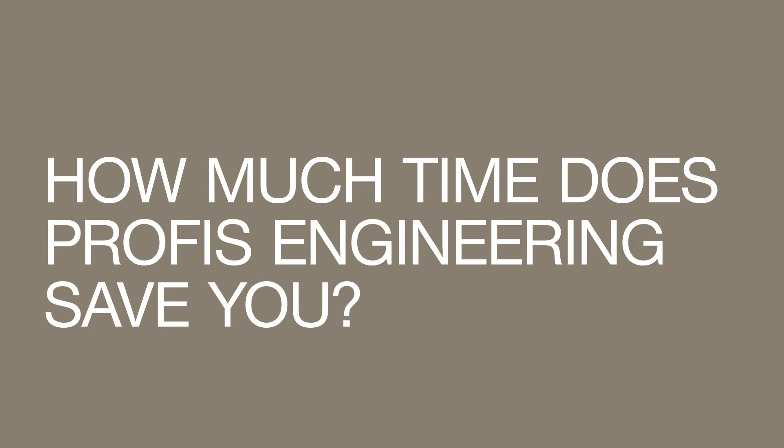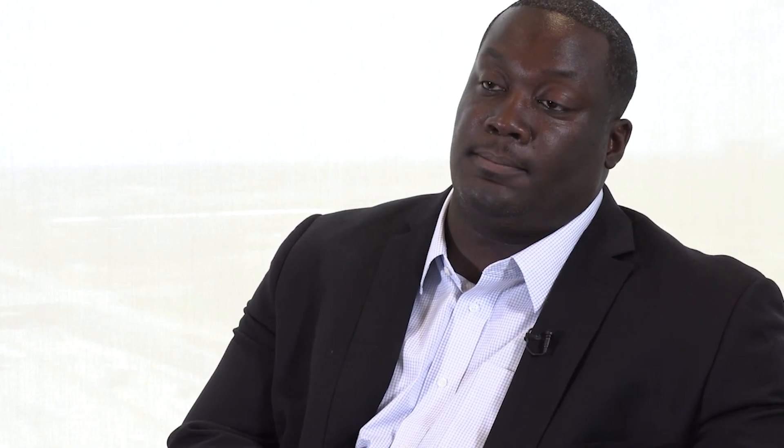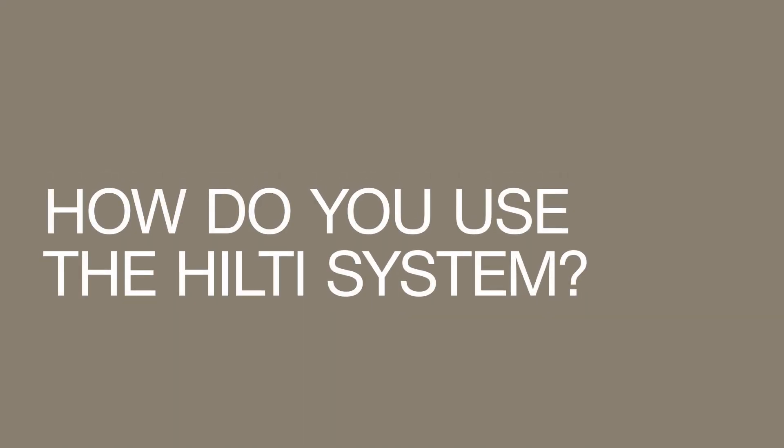I would say PROFIS engineering saves us time by 75% compared to if we actually did the calculations by hand. Because of my familiarity with the different products, the reliability of those products, and more so because of the responsiveness of their support staff in really providing us with quality feedback to ensure we can get back to our clients with answers in a timely manner.